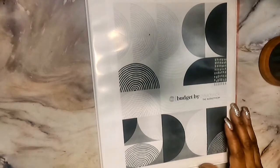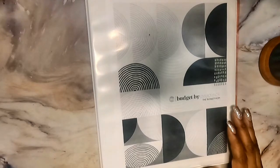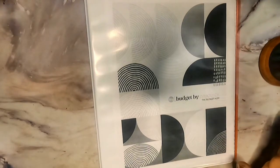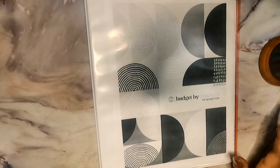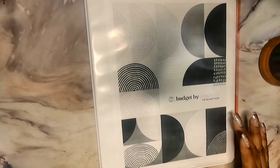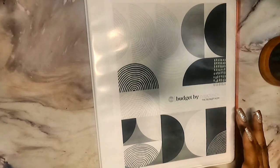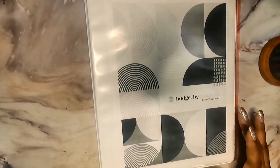Hey guys, this is Melanie, and today I'm going to be doing my setup. Even though I'm behind, I'm going to be setting up my plan for the year 2022. I'm still going to be using the Budget Mom workbook since it was late when I got it because of the snow. The kids are out, so you may hear my twins — one's asleep and the other one refuses to go.